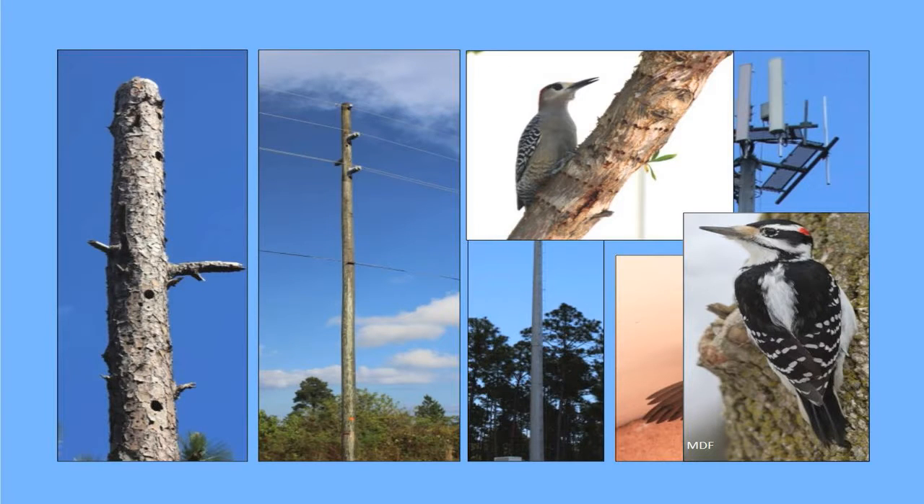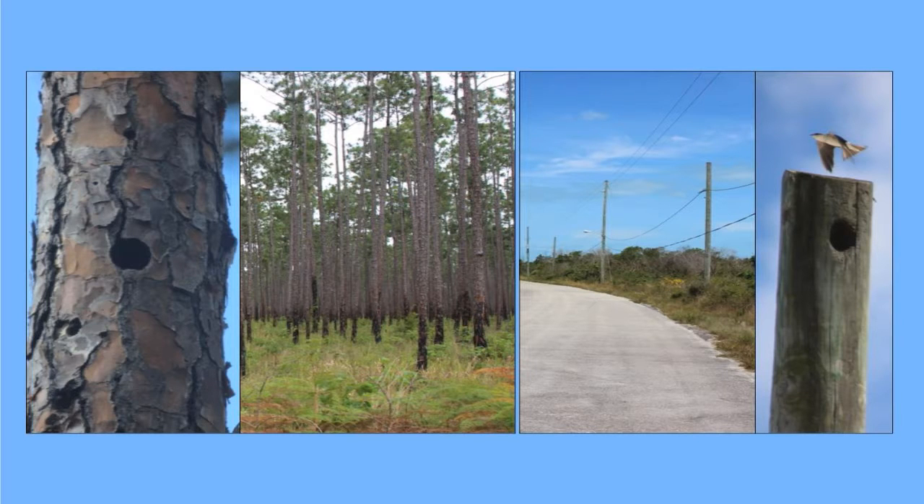The Bahamas swallow uses woodpecker cavities in utility poles and snags, as well as cell phone towers and buildings. Focusing on utility poles and snags — since they need to be excavated by woodpeckers — their abundance and distribution isn't as predictable as artificial cavities. To assess the abundance and distribution of these two cavity types, we conduct systematic, randomly selected habitat surveys involving randomized plots in pine forest and randomized transects along roadways. Within those surveys we assess every single structure and every cavity within that structure.